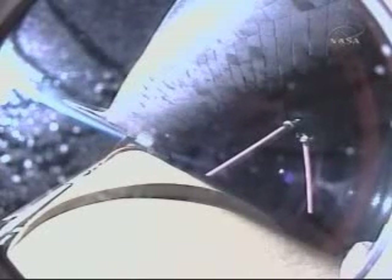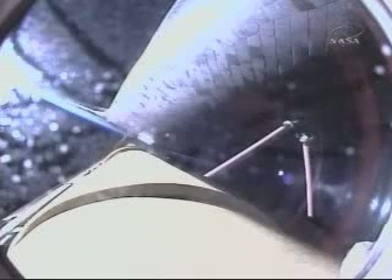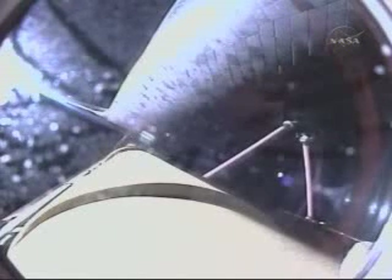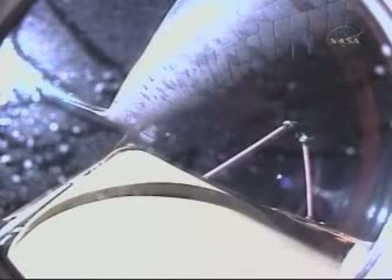4 minutes 50 seconds into the flight, Discovery continuing on path, flying at 7,000 miles per hour, 65 miles in altitude and 235 miles downrange. Discovery press to ATO. 5 minutes 26 seconds into the flight, Discovery can reach a lower than planned but safe orbit on two engines should one fail. However, all three engines are still performing well.